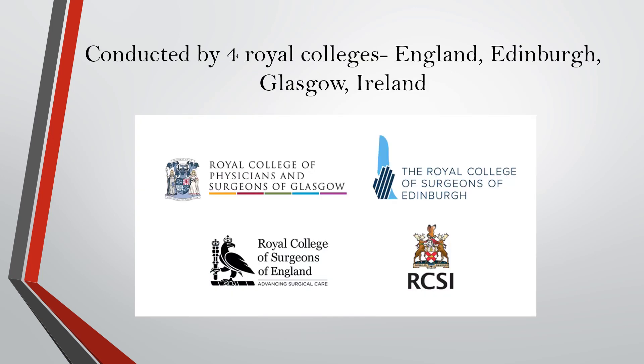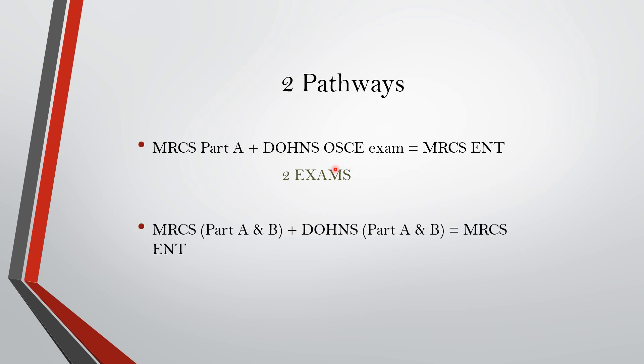This exam is usually conducted by four Royal Colleges: the Royal College of England, Edinburgh, Glasgow, or Ireland. There are mainly two pathways to get this. Either you can apply for the MRCS Part A exam, pass that, and then go to the Daws OSCE exam, making you eligible for the MRCS ENT degree — comprising two exams — or you can give the MRCS Part A and B along with Daws Part A and B to be eligible for the MRCS ENT degree.